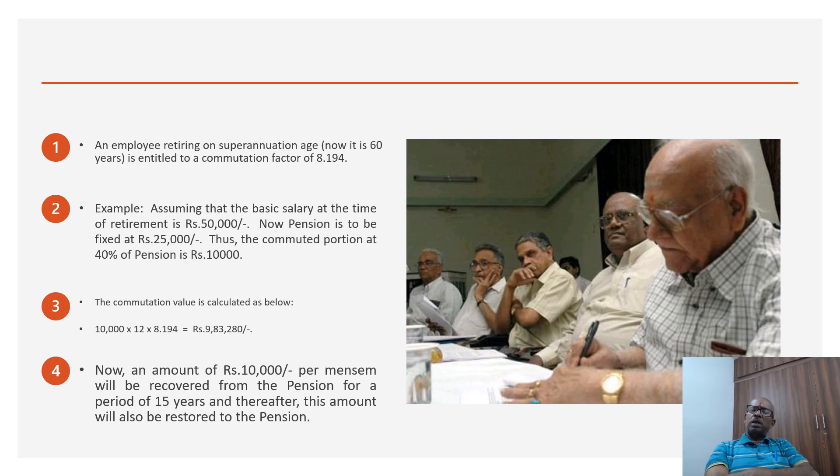This Rs 10,000 will be recovered by the government — deducted from the pension each month. The pension order will show the basic pension as Rs 25,000, with a residual pension of Rs 25,000 minus Rs 10,000. The dearness relief is calculated on the full basic pension of Rs 25,000, and the residual pension is added to it. So effectively, Rs 10,000 is recovered from the gross pension for a period of 15 years, after which the full pension is restored to the pensioner.